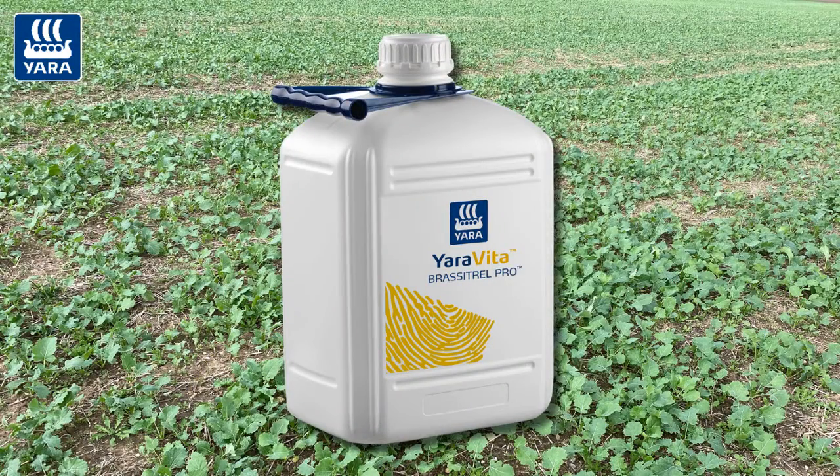Our recommendation hasn't changed. For these crops, get in as soon as you can — three litres per hectare Yaravita Brass Trail Pro. Keep that momentum going as we head through the autumn.